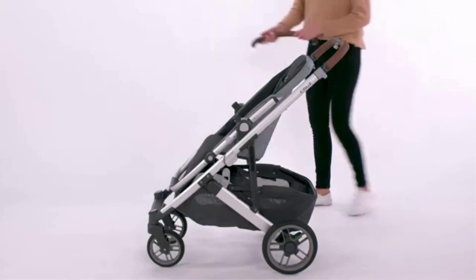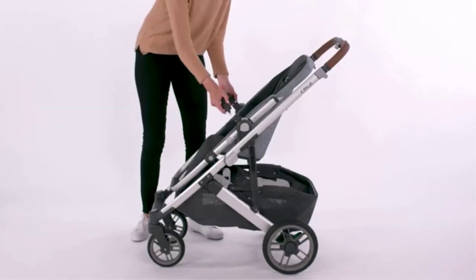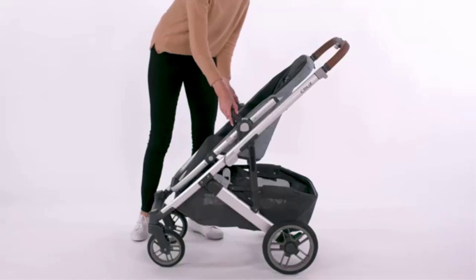While the wheels are not all-terrain, the stroller's front wheels can lock for better control on rougher surfaces, and its nimble design allows for easy maneuverability in tight spaces.